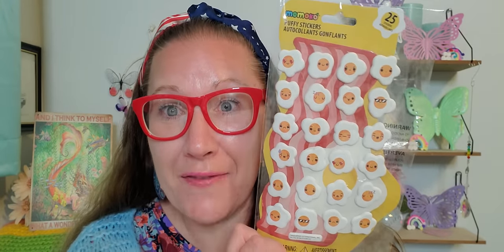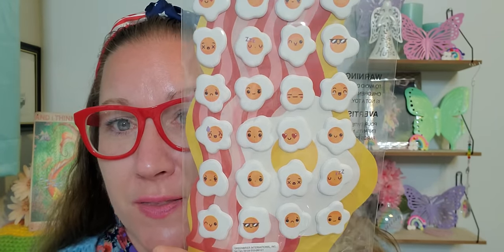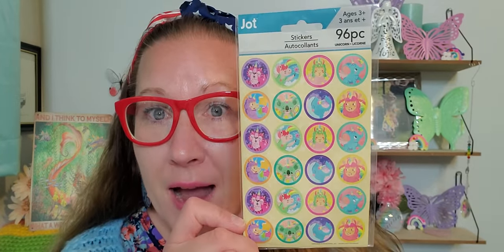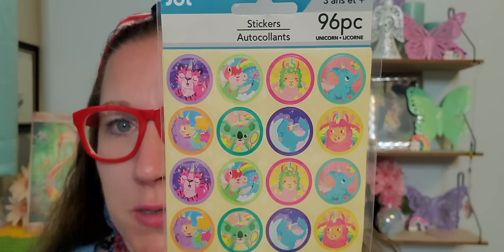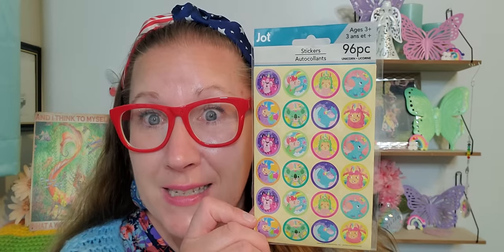I found these Momoko stickers — they are eggs with 25 puffy stickers. They're like emoji little eggs with all different faces, expressions, and feelings. I just could not believe how adorable they were. Then I found these circle ones, which are great for seals on the back of envelopes. There are 96 pieces of these wonderful little animals made into unicorns with little horns — for 96 of them at $1.25, that is bright, vibrant, and extra happy.